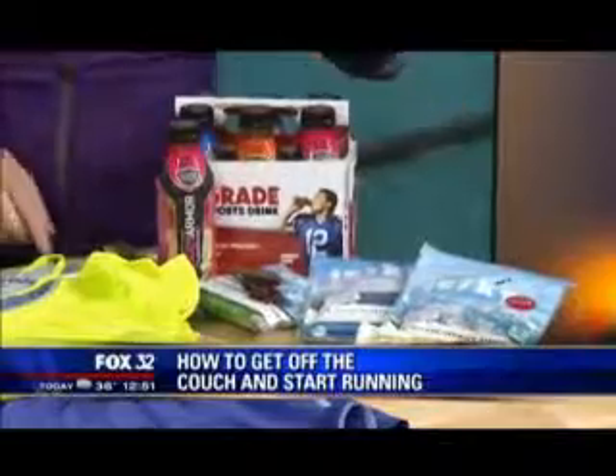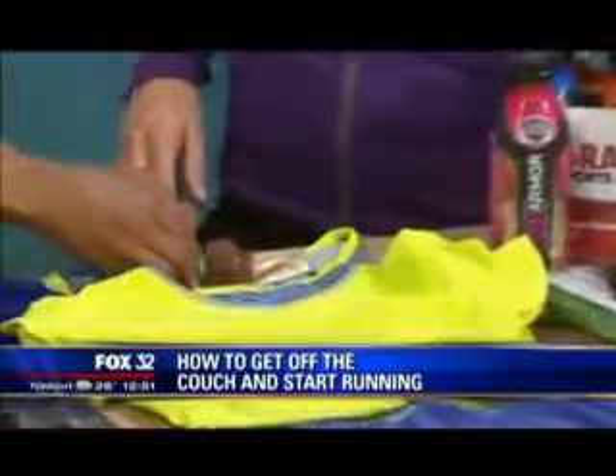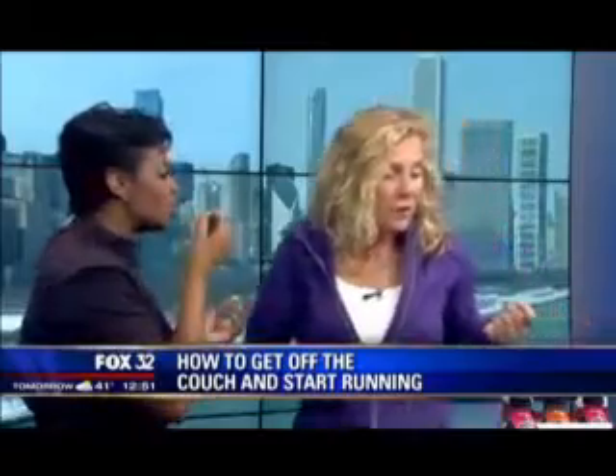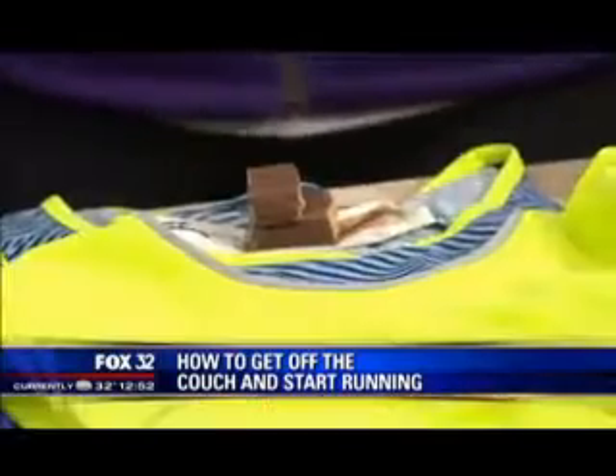I brought you three ideas. This is the peanut butter Think Thin bar — 20 grams of protein. They're a great post-workout snack or afternoon snack at the office, because in the middle of the afternoon you do need that pick-me-up. And this is around 200 calories.